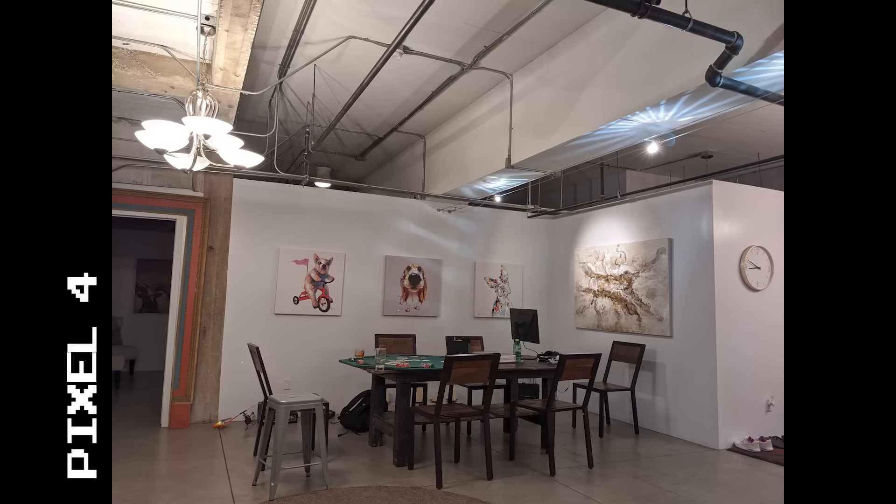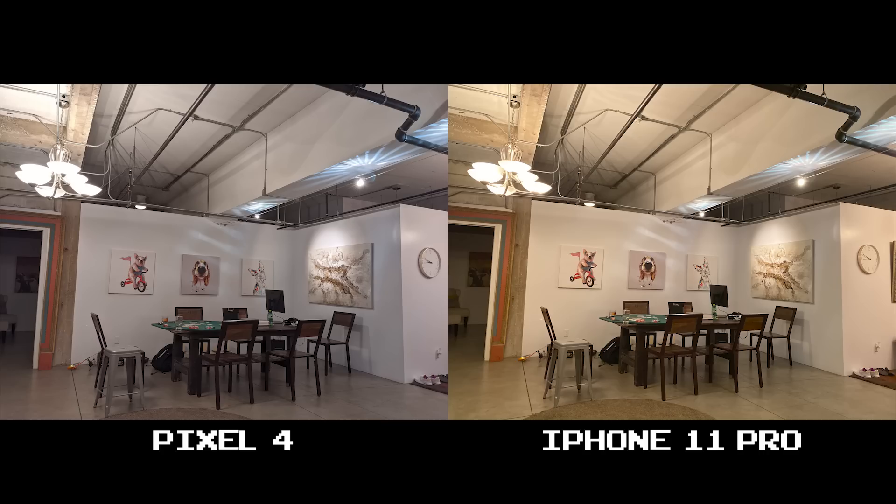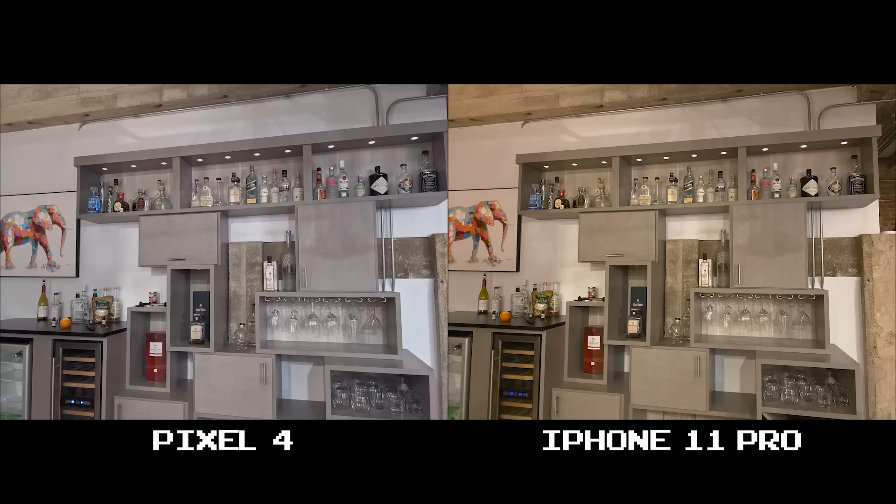Just to close things out with the indoor lighting and white balance, you can see the differences here. Detail and clarity is pretty much similar for both, but the 11 Pro definitely shows a much more realistic representation of lighting than the super white and bright Pixel 4.